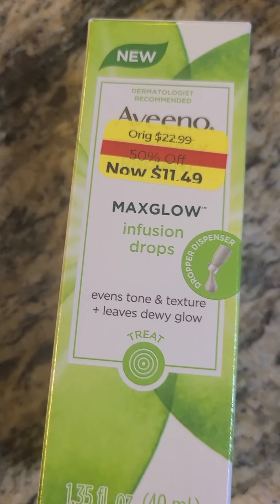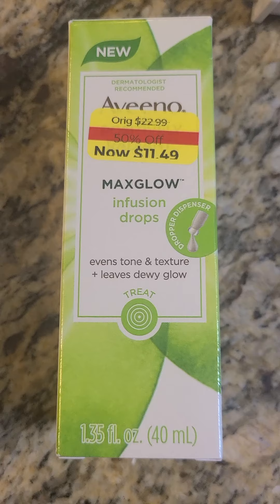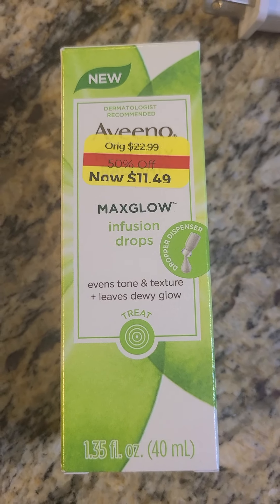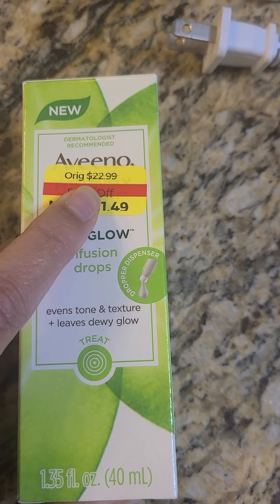Today we are talking about Kohl's shopping. There is a sale going on. How much is this sale? It's about $20 to $99.